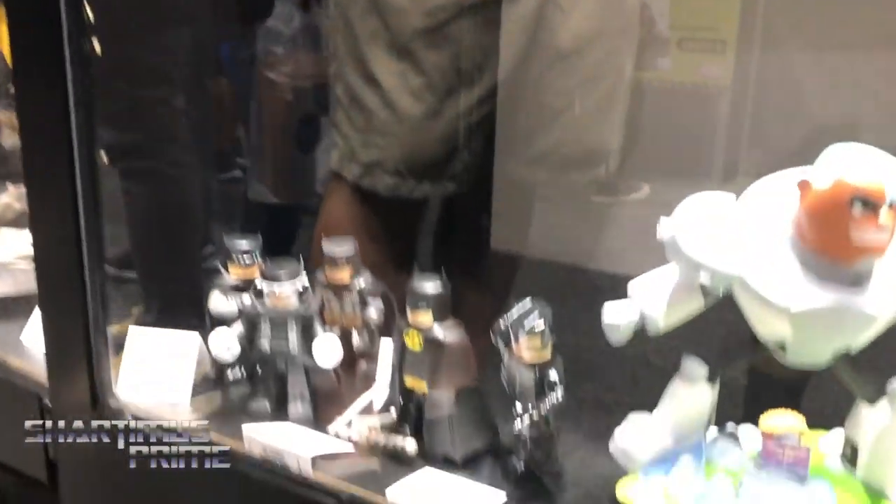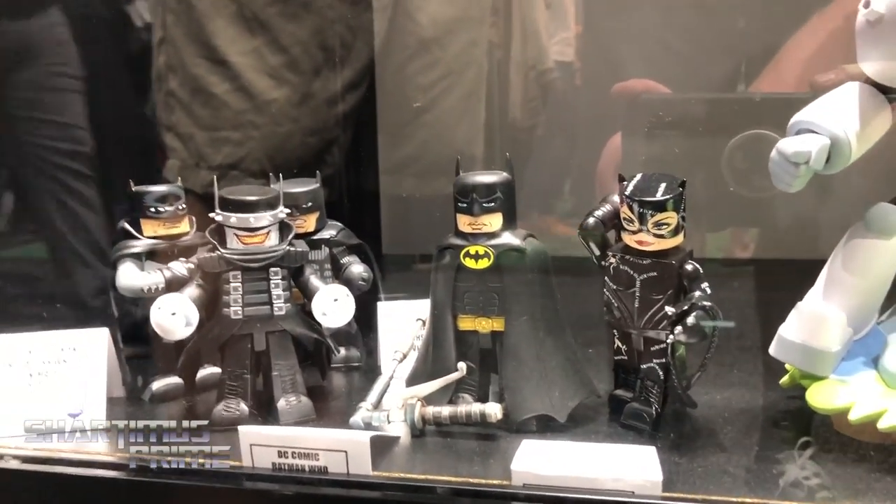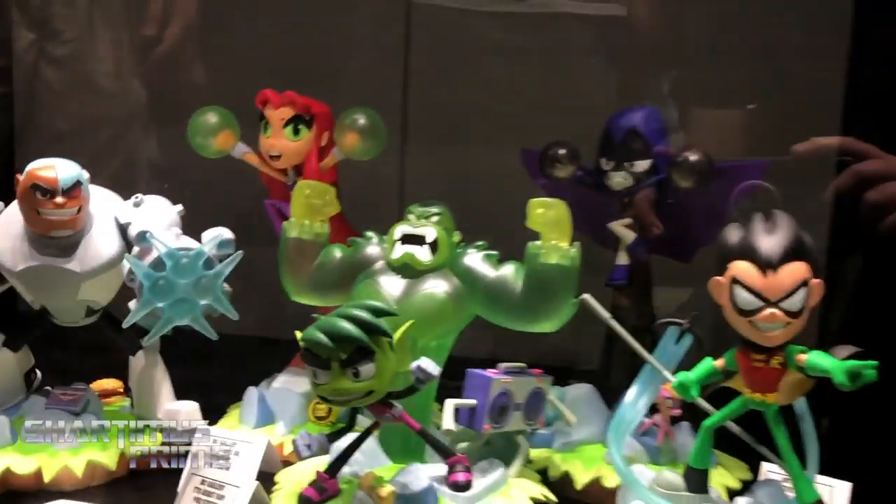Down here we've got the DC Vinnie Mates — Batman Returns, and also the Batman Who Laughs, Batman White Knight, and Batman Damned. And we're doing a whole line of PVC statues based on Teen Titans Go.